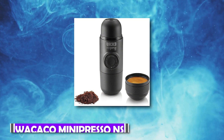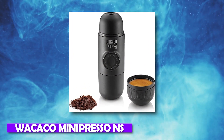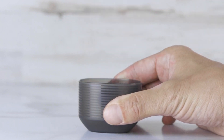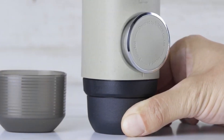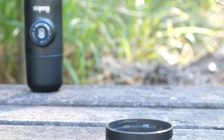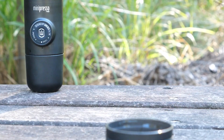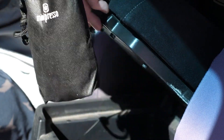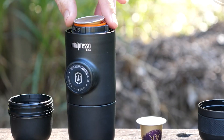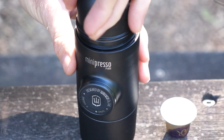Number 9: The Wacaco Minipresso NS. The Wacaco Minipresso NS is the best choice for enjoying excellent espresso fast and effectively wherever you are. You ought to get yourself one. It is manually operated and not electrically powered. You only need to add hot water and a capsule to create coffee — create an espresso and enjoy it.